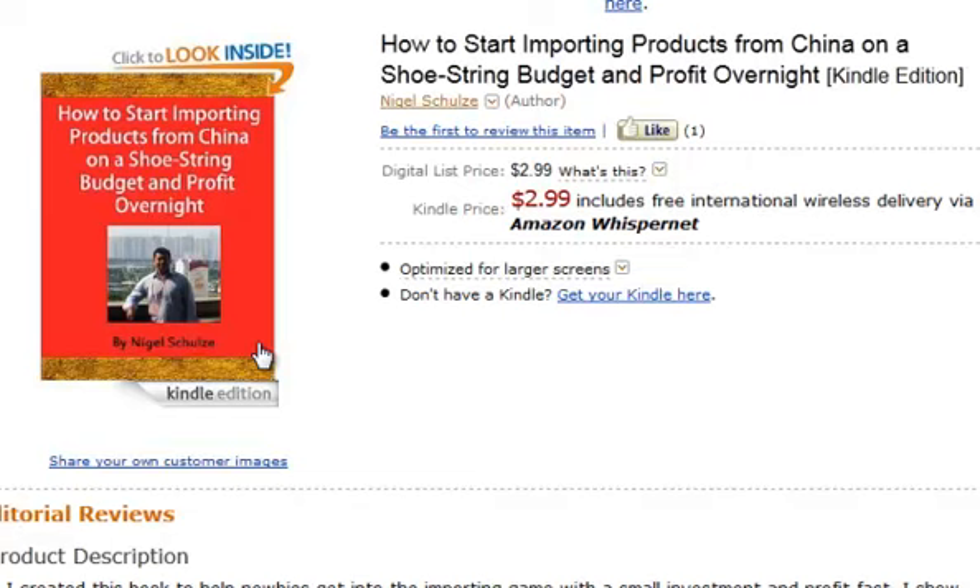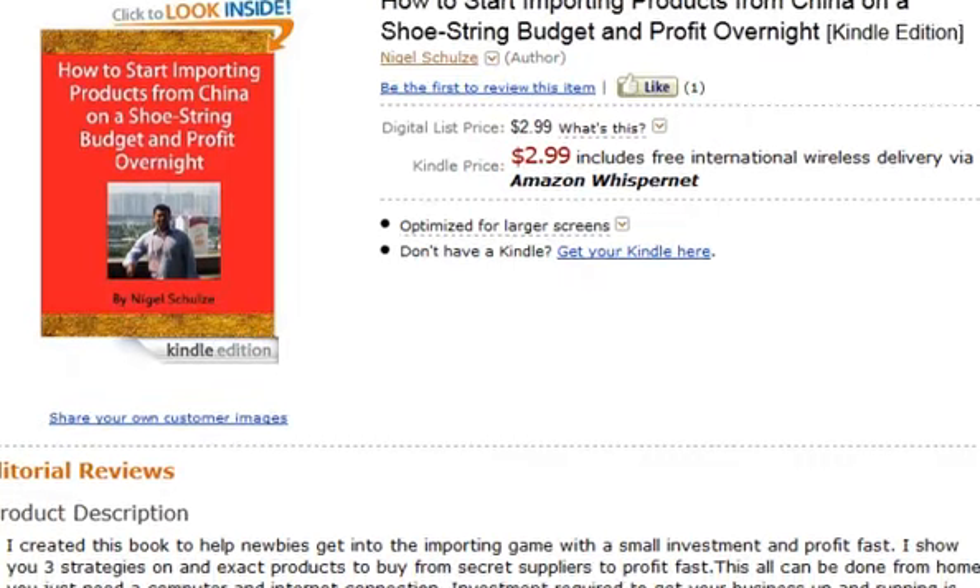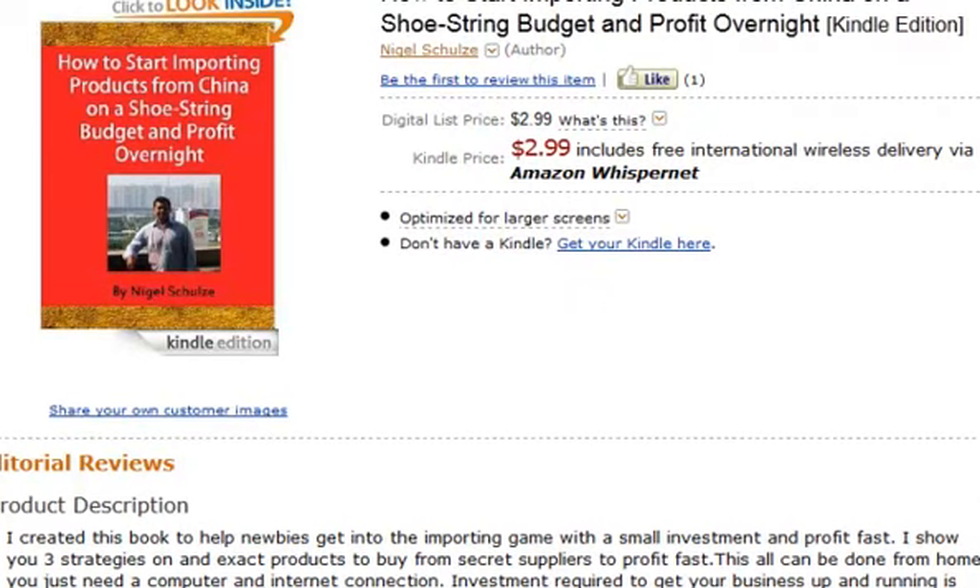I go over how to start and complete the whole process from A to Z with between $300 to $500 — just working with whatever money you have.